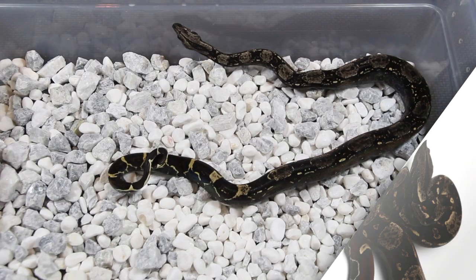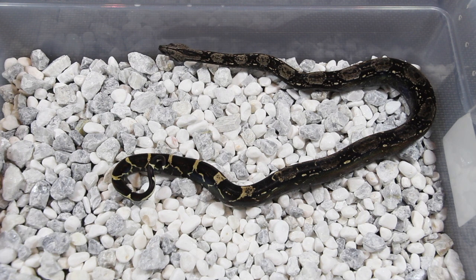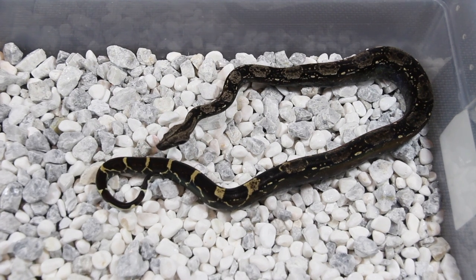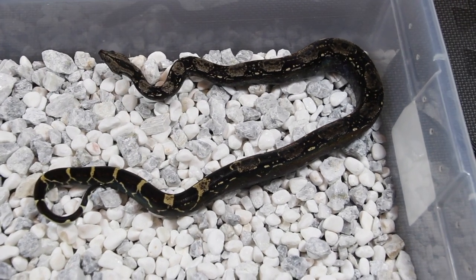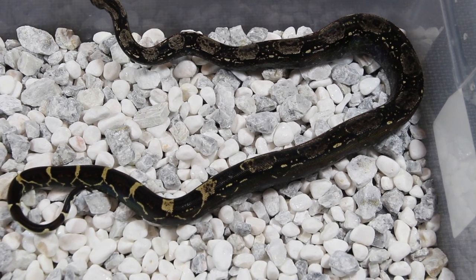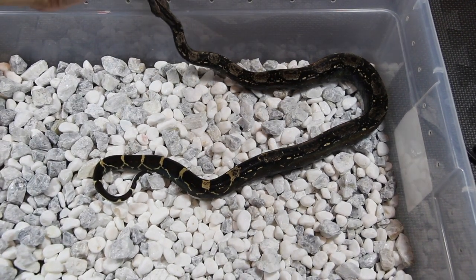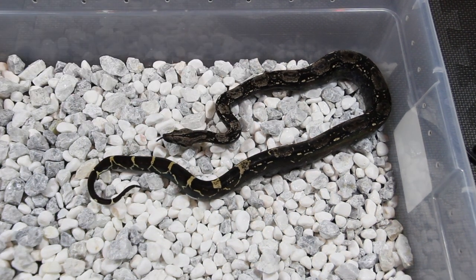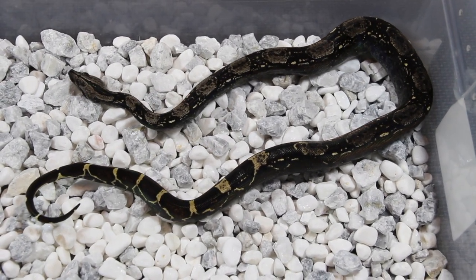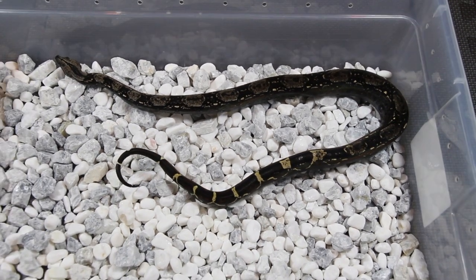Here's our 2019 IMG, 100% het for Sharp Albino — it's a male also. He's actually much darker than the het VPI one. These IMGs are actually bigger than the other 2019s just due to the fact that they were born, I believe, about three or four months earlier than my other animals. The Sharp Albino combination with the IMGs looks fantastic too.